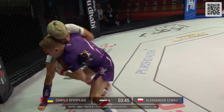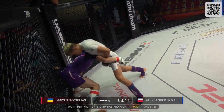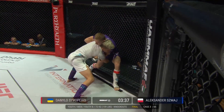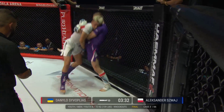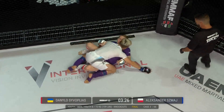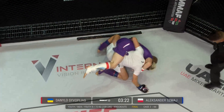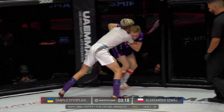Huge body shots for Smosh here, initiating the first clinch exchange against the cage, looking for that single leg high crotch. He almost got straight into mount as well, but half guard will have to suffice. Nice job there by Tsivlopias using the underhook.